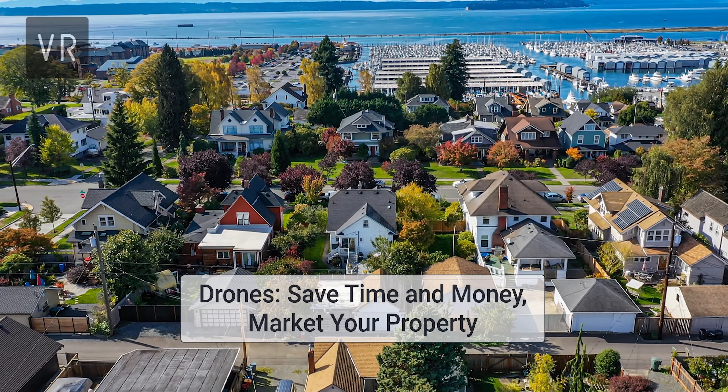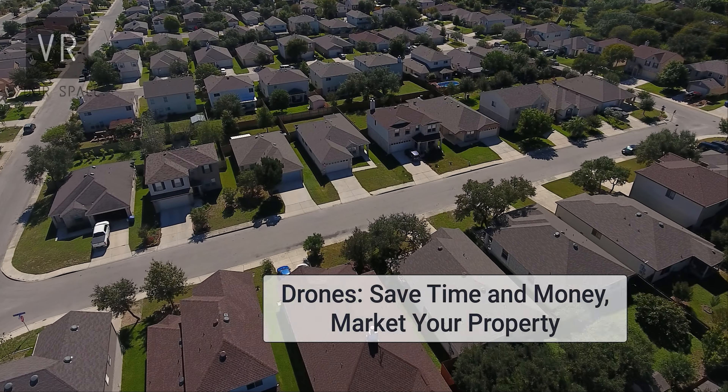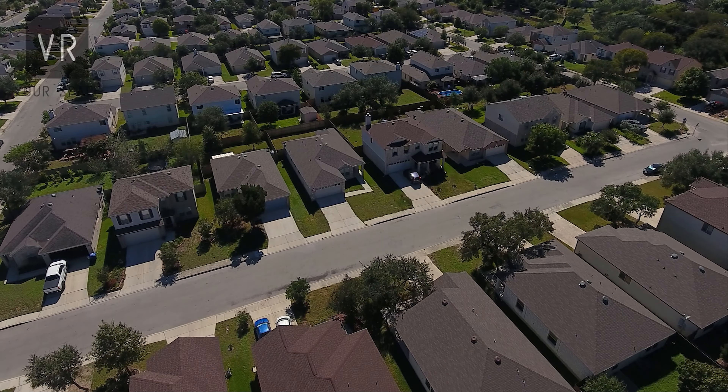Drones can be used to inspect your property for damage, survey the surrounding area, and effectively market your property. This can save you time and money.